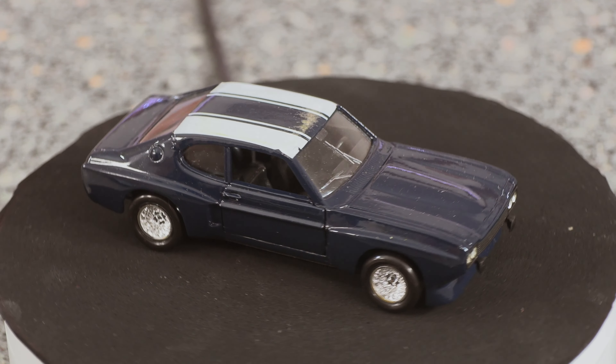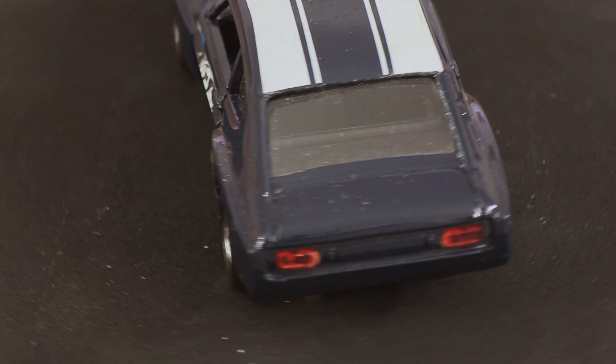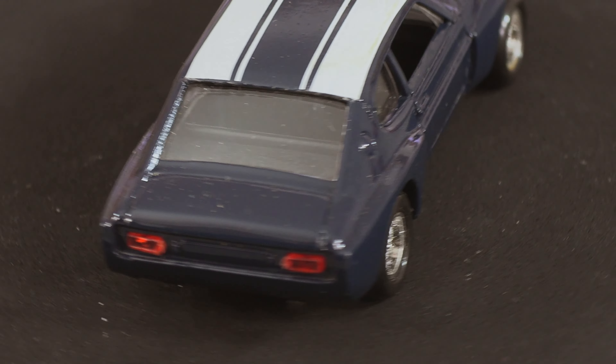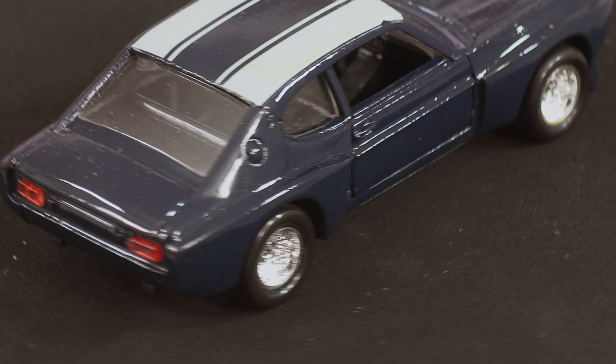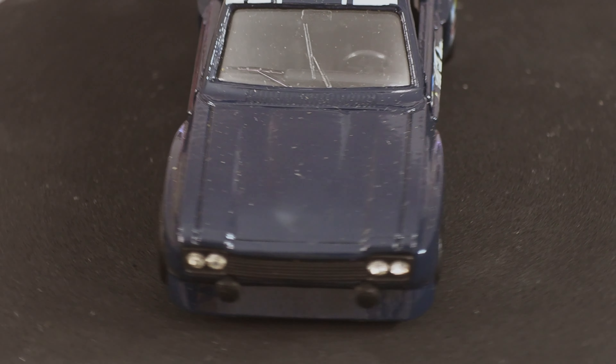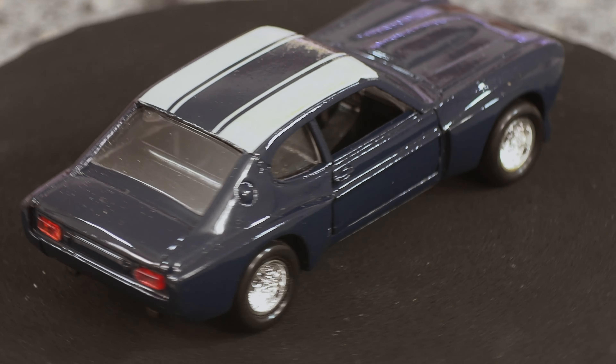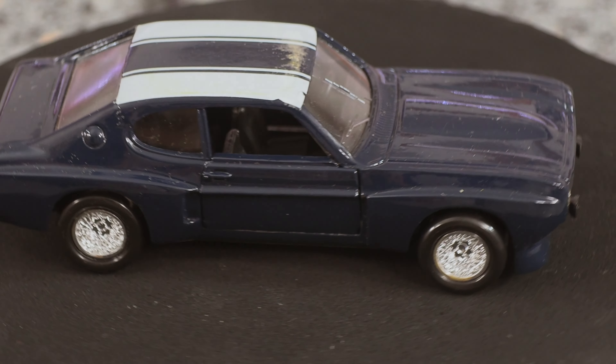What's nice about this particular model is the doors open and you can see the steering wheel and the seats inside. Looking at the rear end you've got those beautiful lights and the bulging wheel arches, and on the front you've got diamond lights and once again you can see the bulging wheel arches and that big lump on the bonnet that makes the Capri.